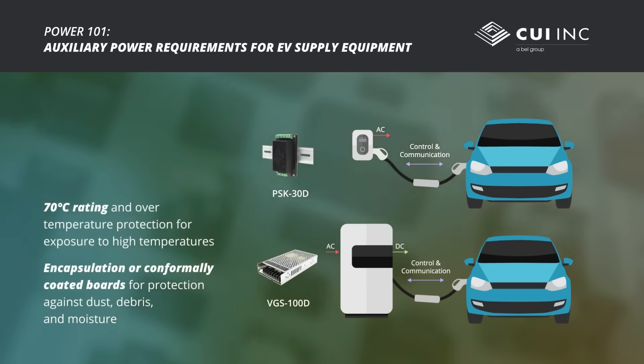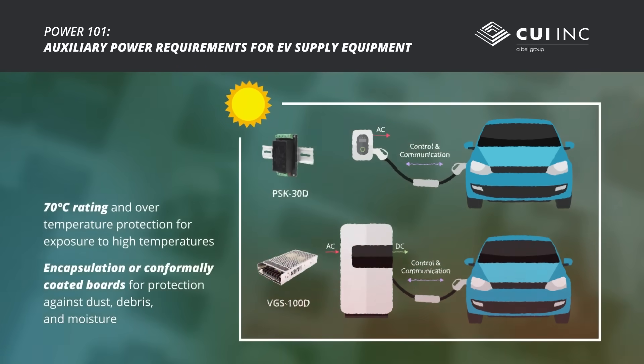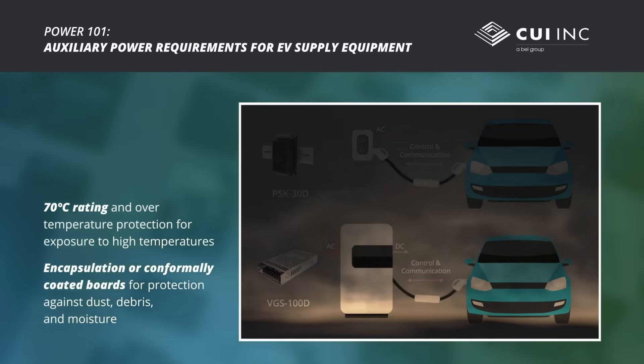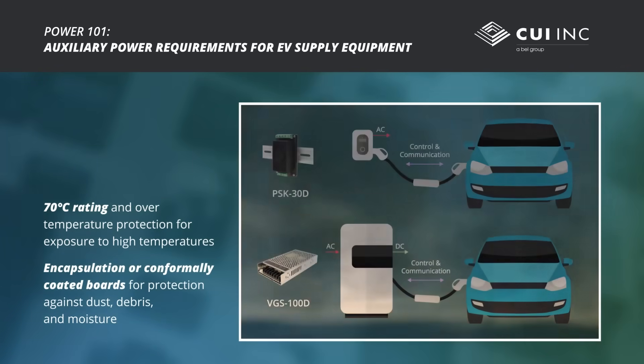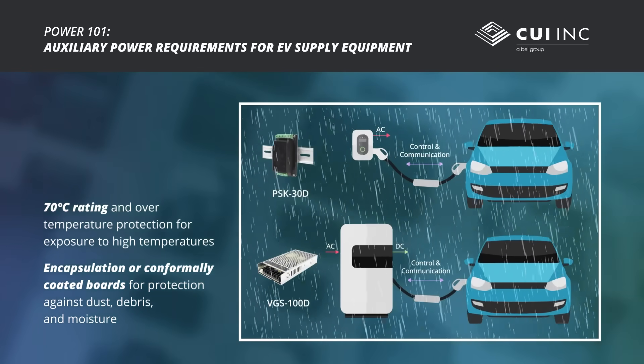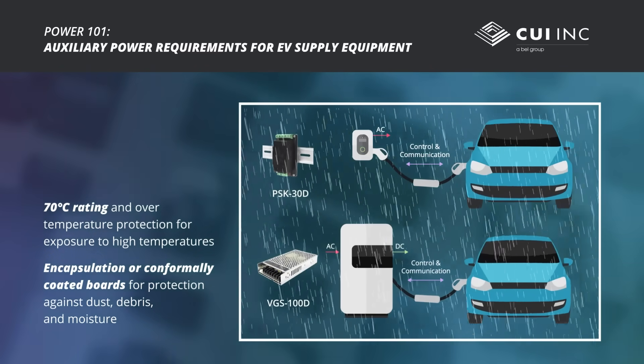Outdoor locations need to be protected from the elements. External temperatures can surpass 40 degrees Celsius and internal temperatures will be even greater. These are also exposed to dust, debris, and moisture. A power supply with an encapsulated or conformally coated board with a temperature rating up to 70 degrees Celsius and over temperature protection ensures high reliability in these conditions.